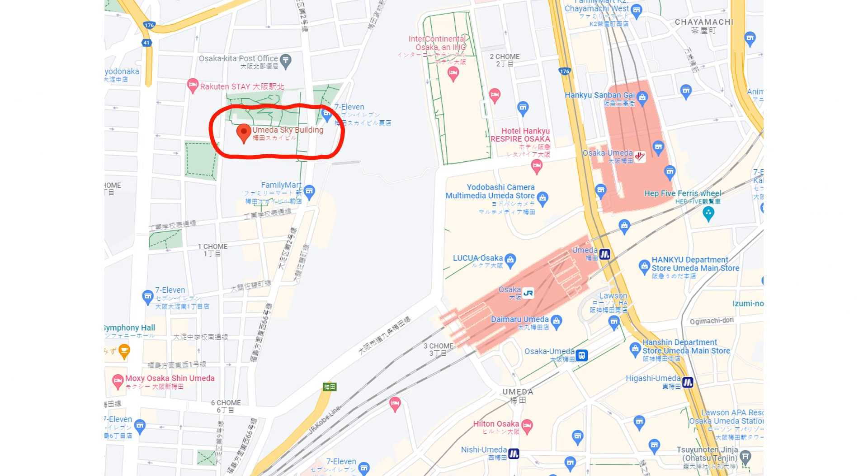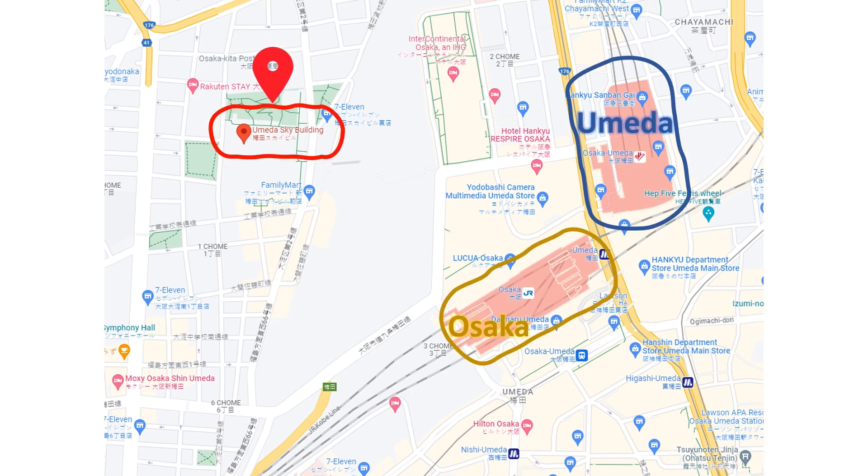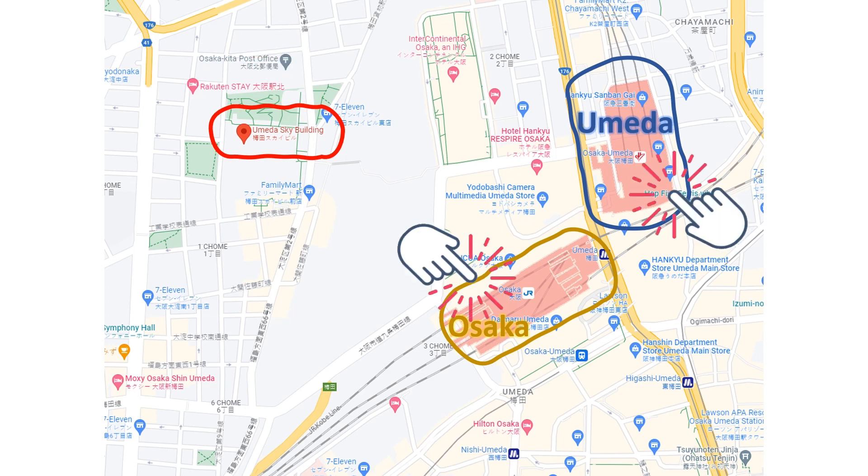To give you a better idea, let's take a look at this map. As you can see, the Umeda Sky Building is situated near major transportation hubs, Umeda and Osaka stations, making it easily accessible from all parts of Osaka.